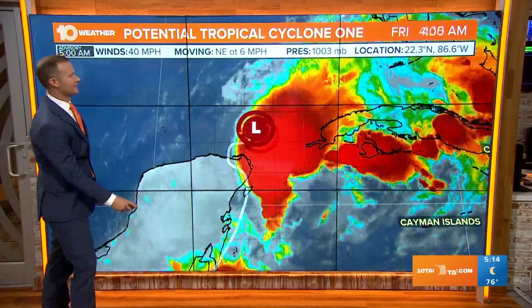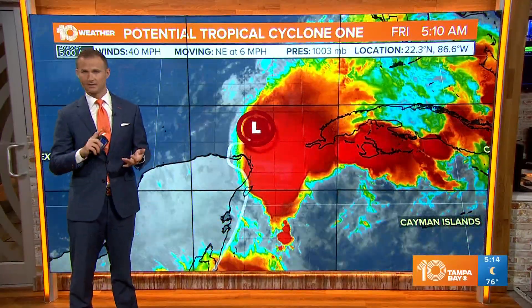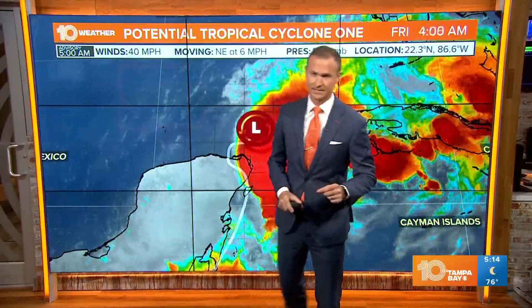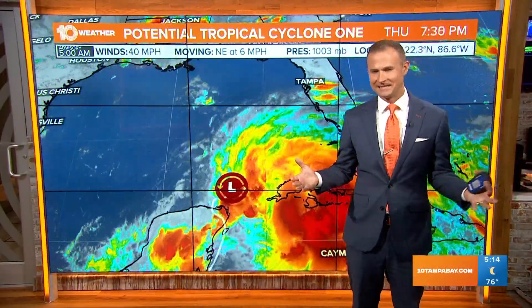Let's show you where we are right now with potential tropical cyclone one. It's still not even technically a tropical cyclone — not a depression, not a tropical storm. It still hasn't organized yet. However, the wind speeds are beginning to increase. Hurricane Hunters within the storm found that wind speeds had increased to around 40 miles per hour, so those are tropical storm force winds. It's just a technicality now — it's just not a cyclone per se.